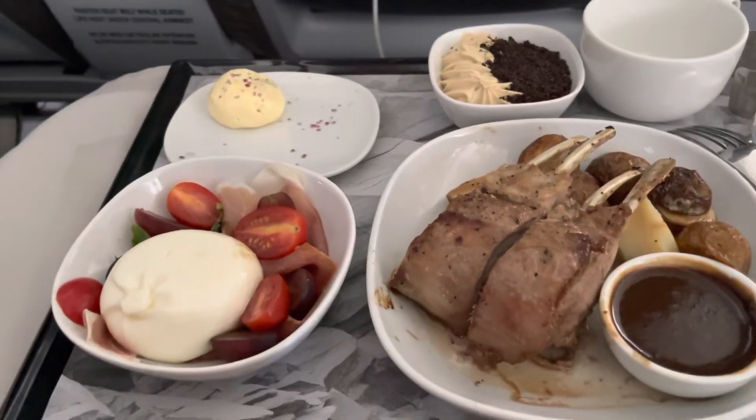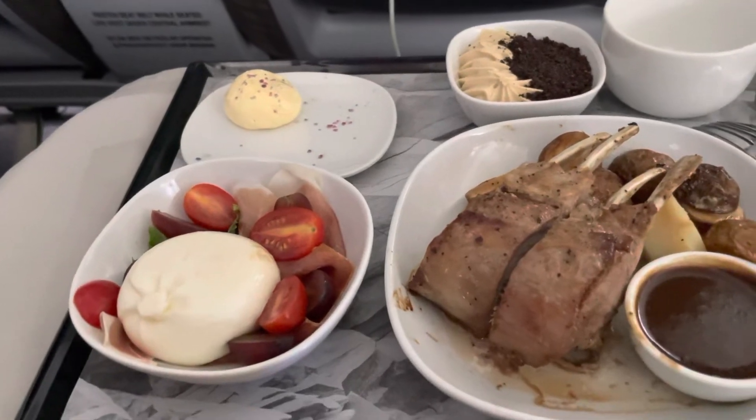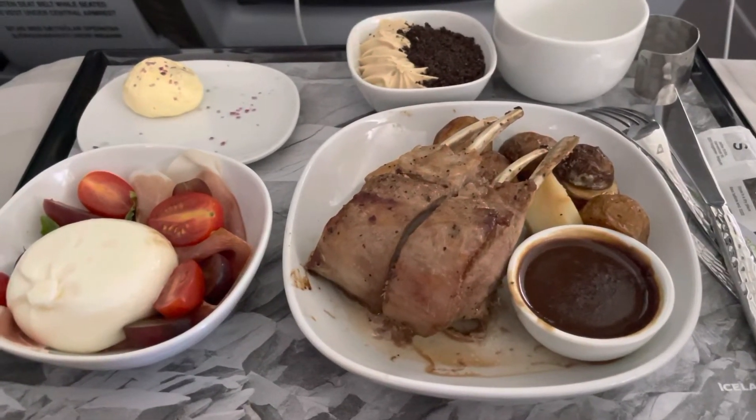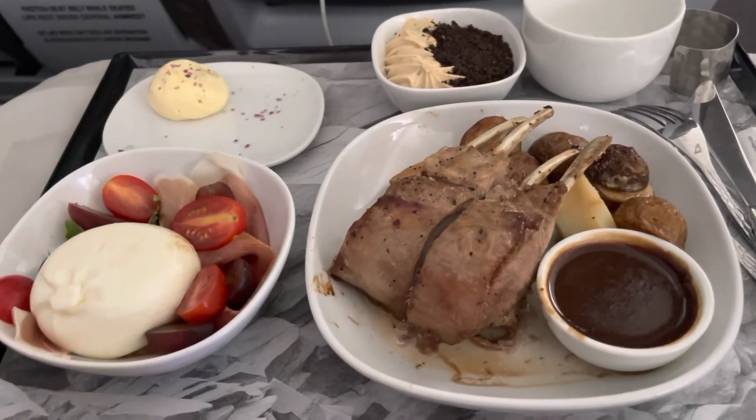Another beautiful meal with Saga Premium Class Iceland Air. It's the Wandering Canucks. Travel with us when you can't travel yourself. Give us a subscribe, give us a like, and bon appétit.